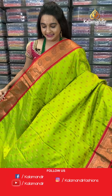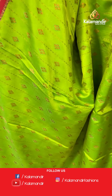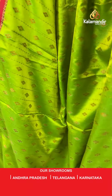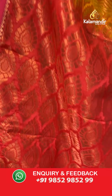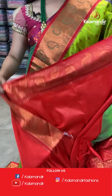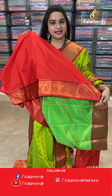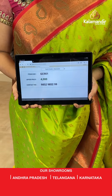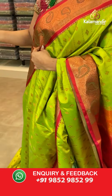Next saree — parrot green and red color. The body has diamond booties. The border is contrast with cross lines and pastel floral weaving. The pallu is a contrast pallu with leaf motives. Paired with a contrast self-embossed design blouse. Saree code: GC901, price 4000. Take screenshot and share on WhatsApp.